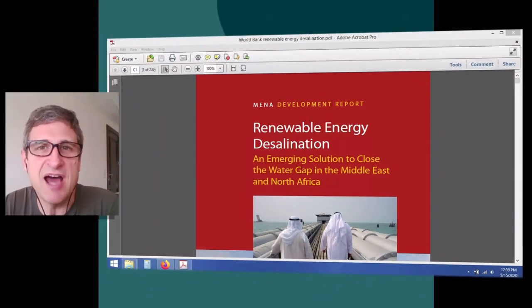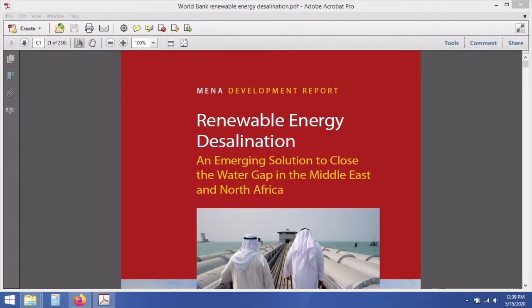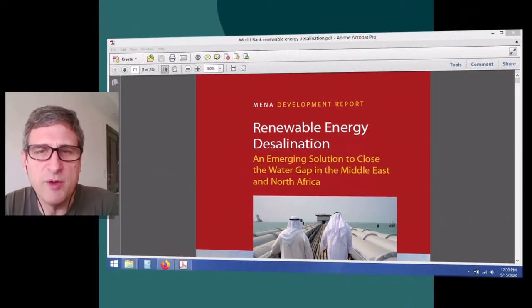Greetings fellow explorers. This is Tony with Fount Systems Network, and we're here in pursuit of low-carbon innovations for seawater desalination. Today we're going to look at a key document: the World Bank's report on renewable energy desalination — super relevant to our pursuit — and we're going to dig into what policy recommendations they're providing for the Middle East and North Africa.